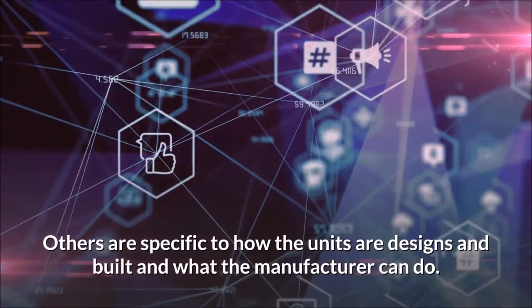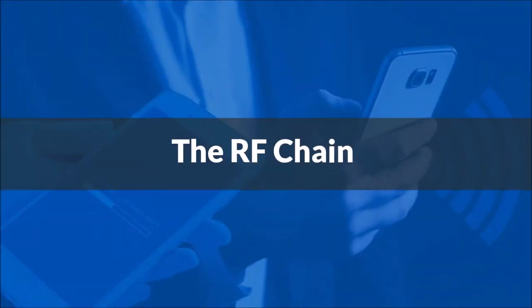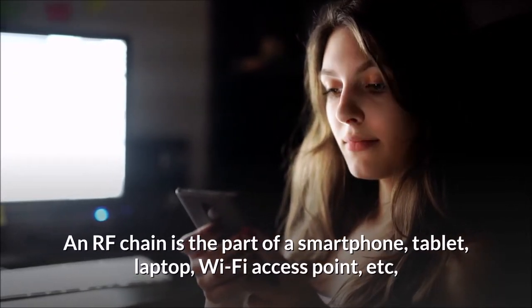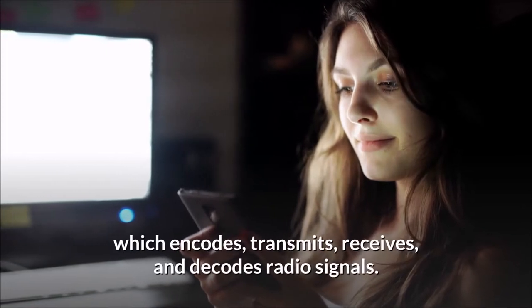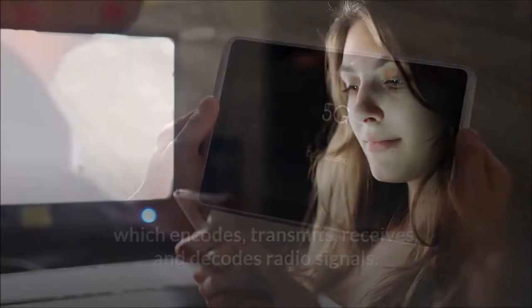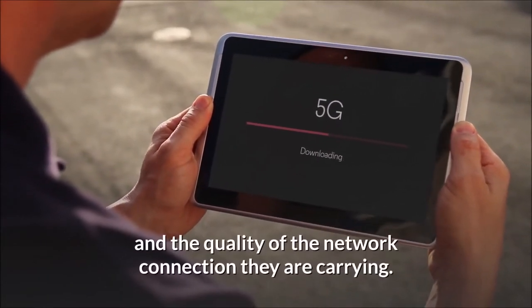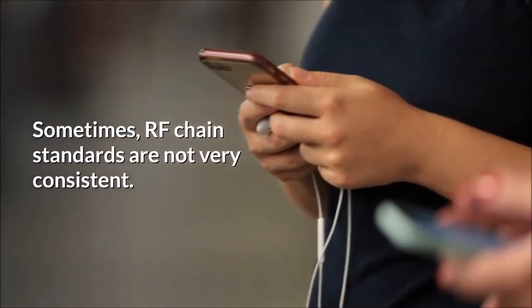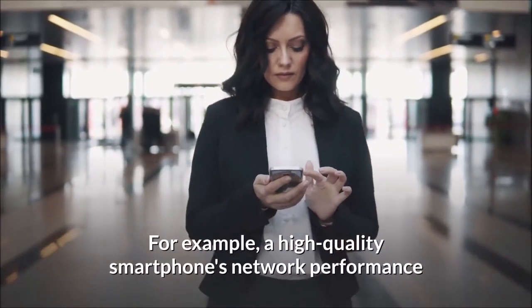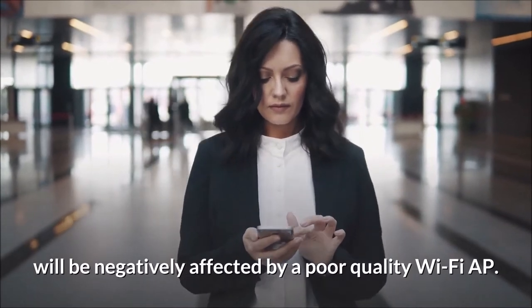Others are specific to how the units are designed and built and what the manufacturer can do. The RF chain is the part of a smartphone, tablet, laptop, Wi-Fi access point, etc., which encodes, transmits, receives, and decodes radio signals. This quality is important for the strength of the wireless signals and the quality of the network connection they are carrying. Sometimes RF chain standards are not very consistent. For example, a high-quality smartphone's network performance will be negatively affected by a poor-quality Wi-Fi RF chain.